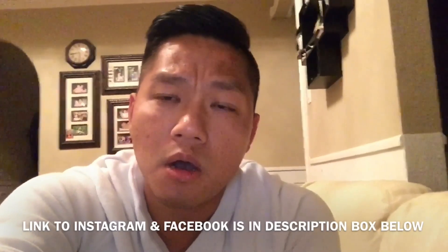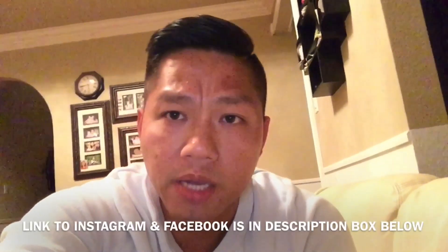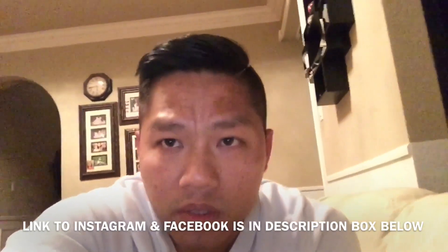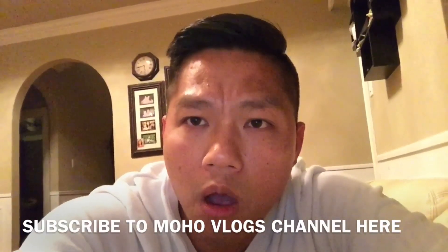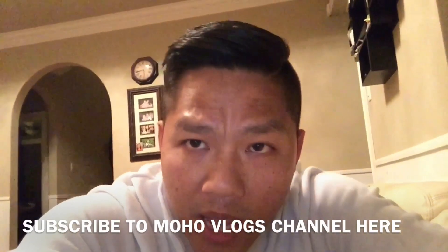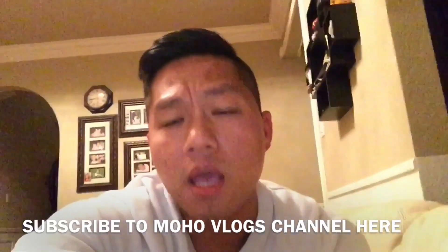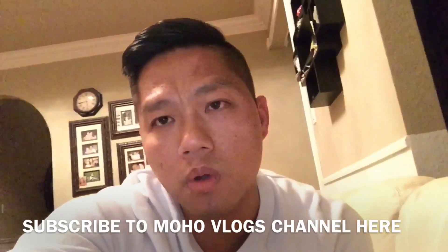I also recently just opened an Instagram account, it's called Otomoho. If you guys haven't followed me on there as well as liked my Facebook page, go ahead and do so now because on there you're gonna find a lot of exclusive information about the channel. I recently also just made a vlog channel on YouTube, it's called Moho Vlog. If you guys haven't subscribed to that, go ahead and subscribe — it's going to be awesome! I'll see you guys over there and be sure to give me a thumbs up on this video.